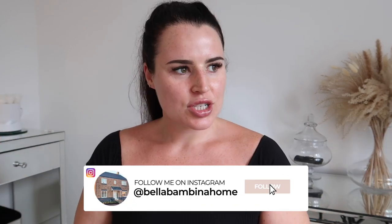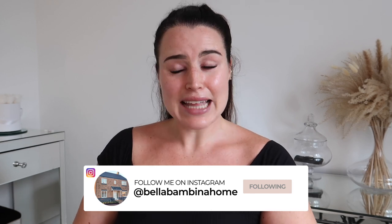Hey guys, welcome back to my channel and welcome back to a brand new home video. Today we are doing a room transformation — I have been waiting to do this video for so long and finally we're here. I'm going to be making over the spare bedroom today. This has been a to-do list item since we moved into this house last year around February, and it is now end of July and the spare bedroom still has not been done.